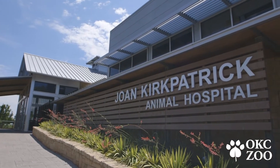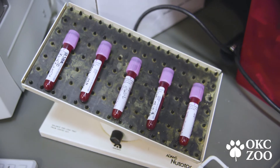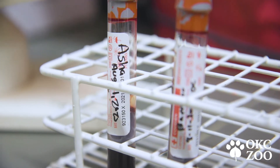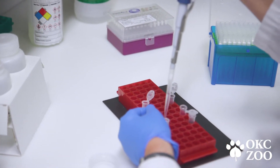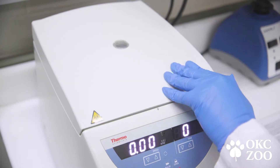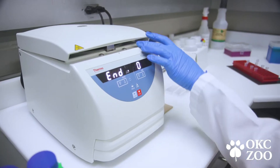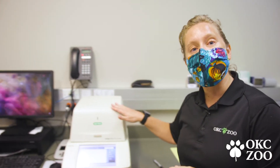Once we get those samples, we bring them to the Joan Kirkpatrick Animal Hospital Laboratory and process them. We run a CBC, which tells us what their white blood cell count is and what their platelet levels are — if there are any abnormalities, we might know that something is going on. We also take the sample and start processing it to run the PCR. PCR stands for polymerase chain reaction. We're actually looking for the DNA of the specific virus within the sample and whether it's present. If it is present, we're trying to determine at what level — what quantity of virus is present — and this machine detects if that DNA is there.